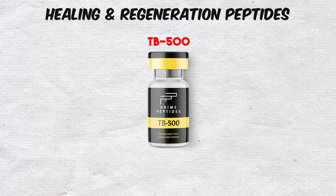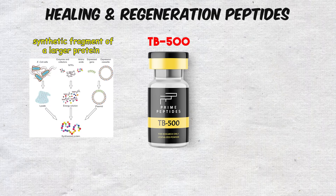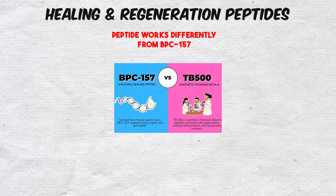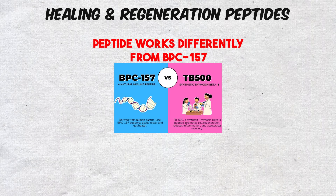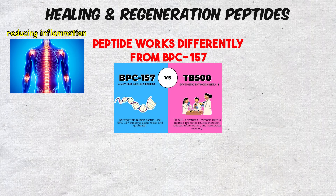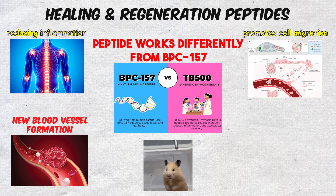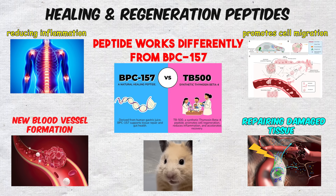Then there's TB-500, which is a synthetic fragment of a larger protein called thymosin beta-4. This peptide works differently from BPC-157. Instead of directly reducing inflammation, it promotes cell migration and new blood vessel formation, which are both critical steps in repairing damaged tissue.